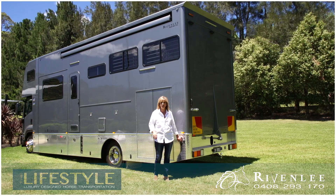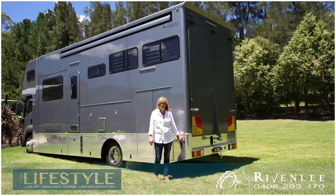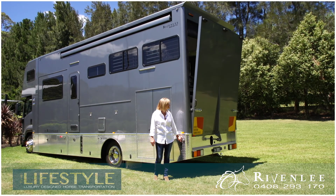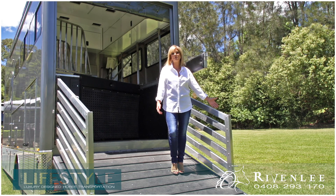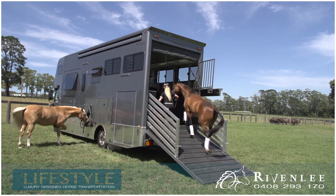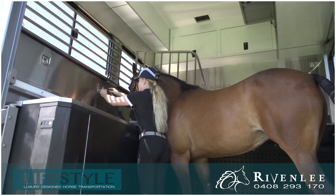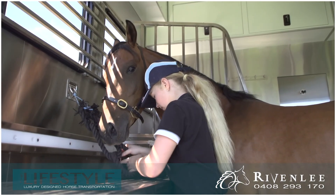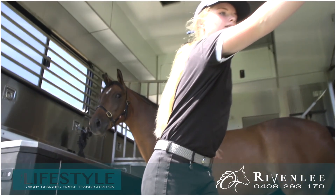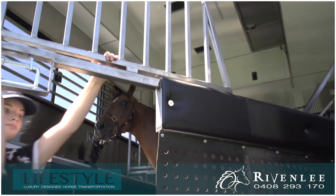There's a really easy-to-operate hydraulic ramp. The inclusion of lightweight ramp gates keeps everybody, and mostly the horses, nice and safe. The horse section is ventilated perfectly and Rivenly's clever design means it's so easy for one person to load and unload their horses safely.